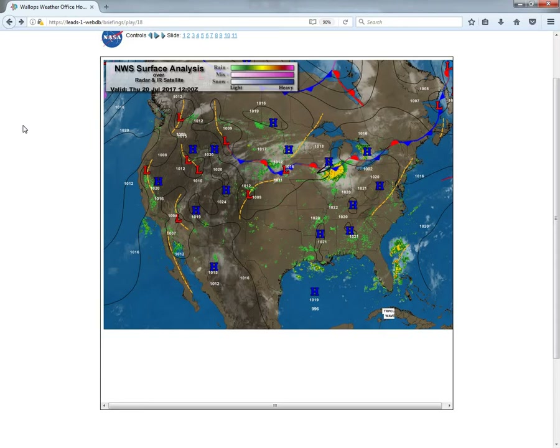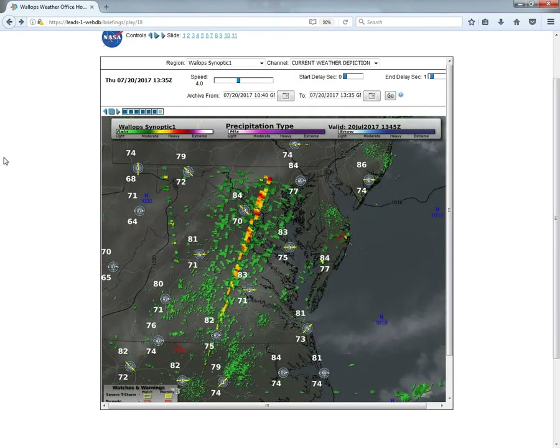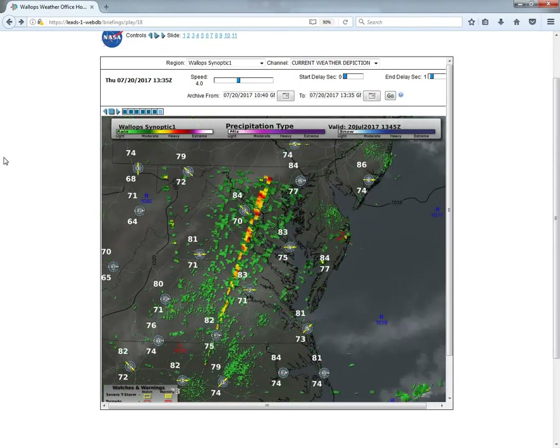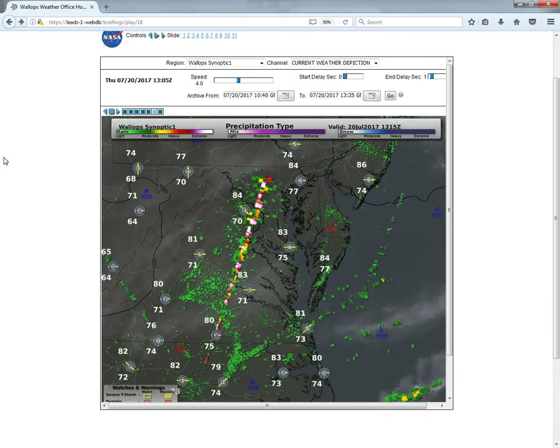Taking a look at our Thursday forecast planner, we're not going to see a whole lot of change in these forecast charts as we go into the next couple of days, as high pressure will remain across the east coast, bringing in these above-average temperatures as well as a pretty humid air mass.